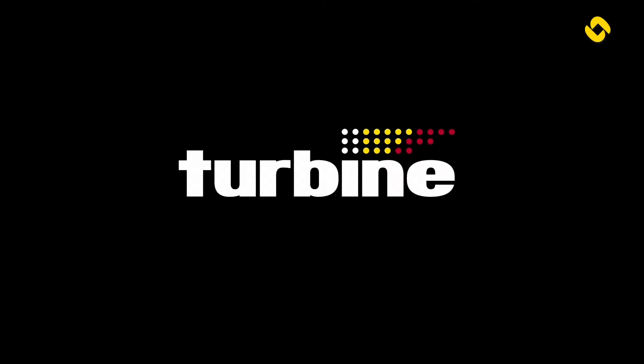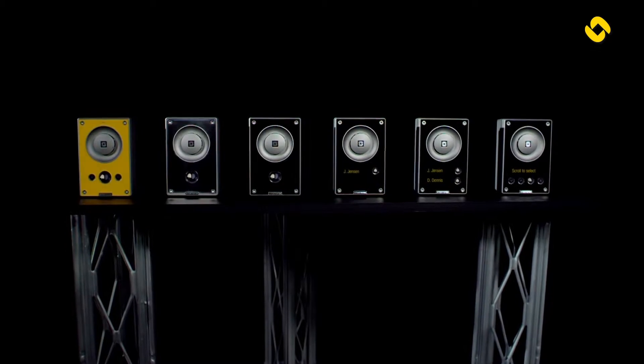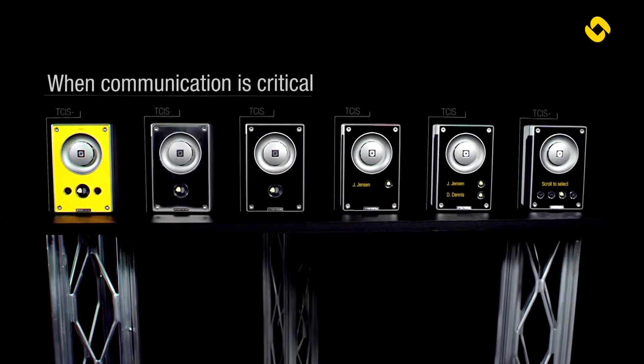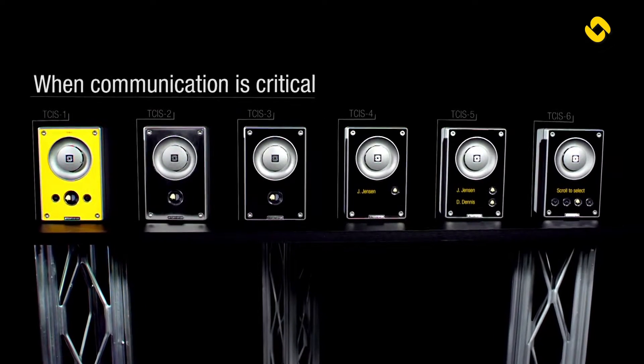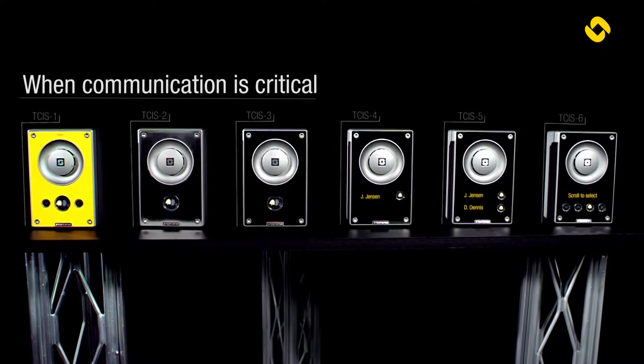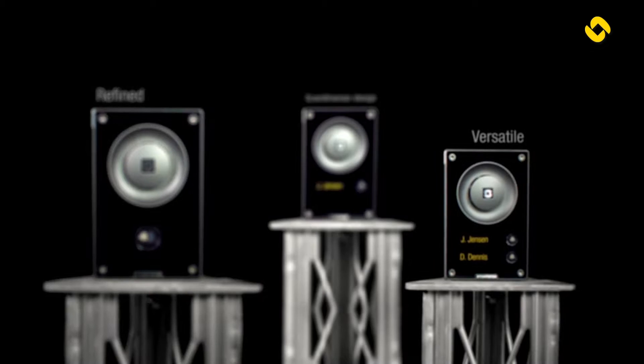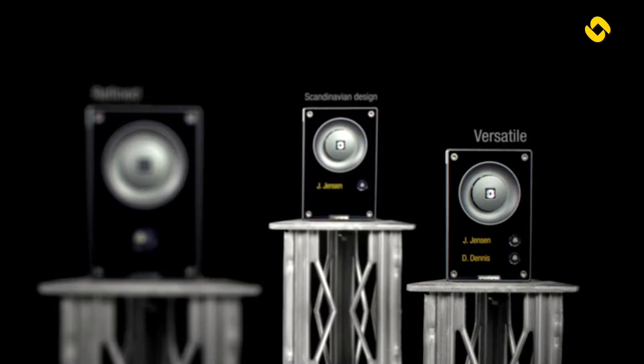Zenitel's Turbine Compact series of IP intercom stations were designed to meet the needs of even the most demanding and hazardous environments, delivering extremely reliable performance when communication is critical. The stations provide refined features, versatility, and a minimalist Scandinavian design for an easy and straightforward installation.